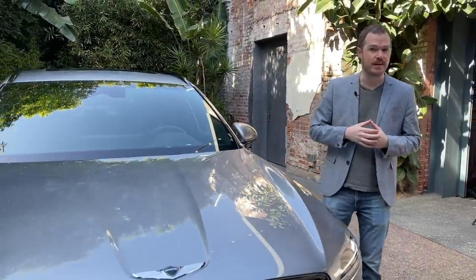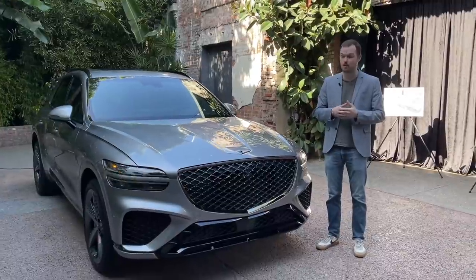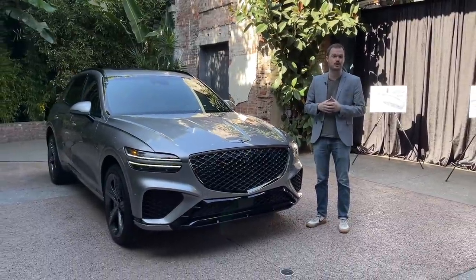The Genesis GV70 hits the market sometime later this year. We don't know exactly how much it's going to cost, but we will be driving it in a few months, so be sure to check back for more.